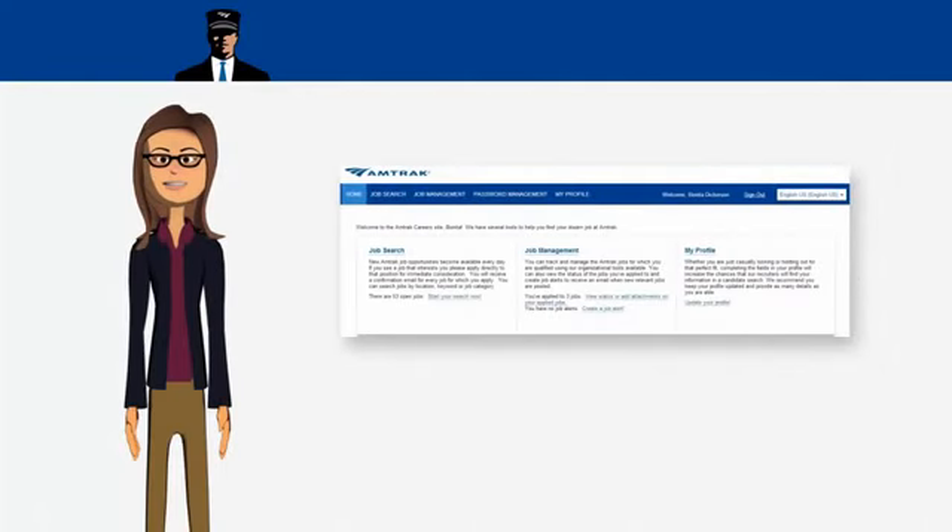You must have a profile in order to apply for a job on the Amtrak career site. If you don't have a candidate profile, you'll be able to create one from the login screen.